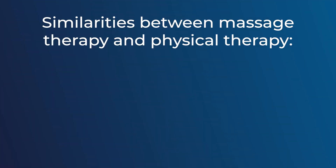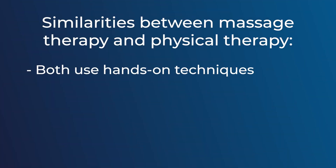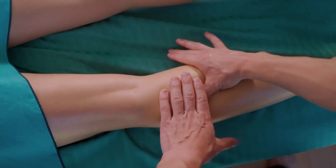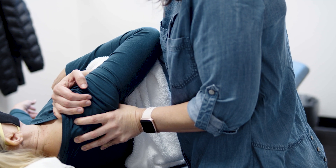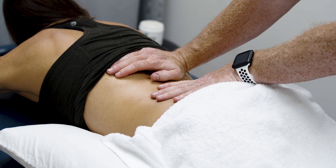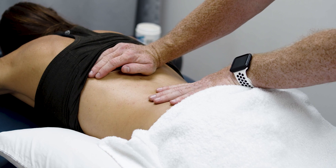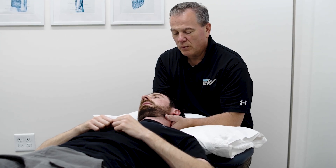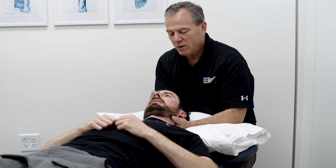In terms of similarities between physical therapists and massage therapists, there are a number of them. Both disciplines use hands-on techniques with a lot of emphasis on soft tissue — skin, muscle, and tendon — areas where you tend to have a lot of built-up tension. The whole goal is to ease tension and relieve pain, whether it's your neck, your back, or whatever body part it is. Both disciplines are going to have you feeling better when you leave.